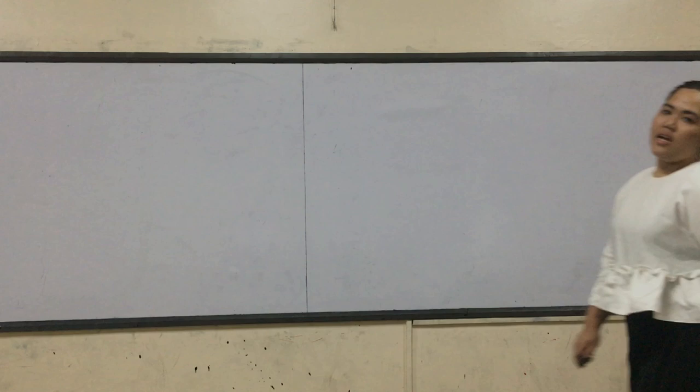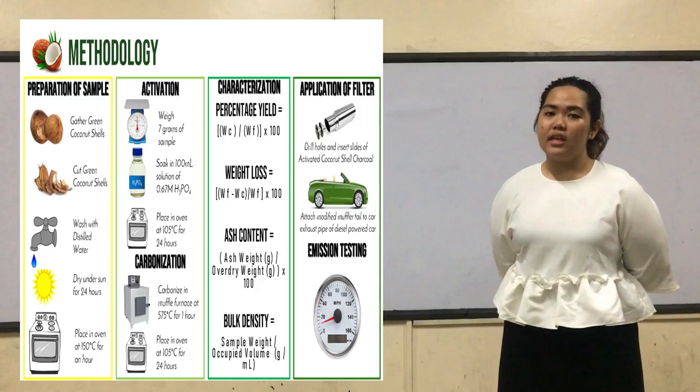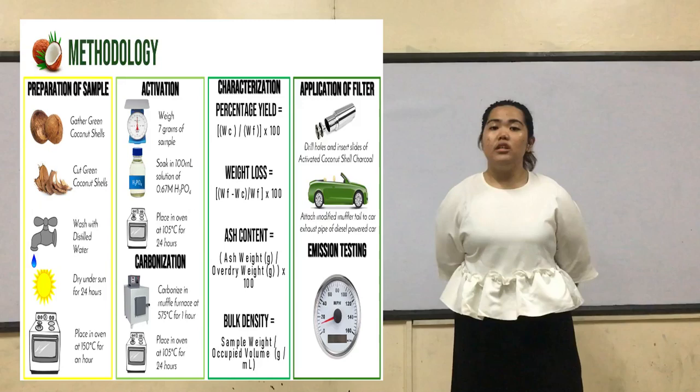To carry out the objective of this study, which is to create an activated coconut shell car exhaust filter, here are the steps we will do. First, we will gather the coconut shells from the markets of Lapu-Lapu city and then cut them into smaller pieces. Then, they will be washed with distilled water and sun-dried for 24 hours. Next, for additional drying, they will be placed in an oven at a temperature of 150 degrees Celsius.